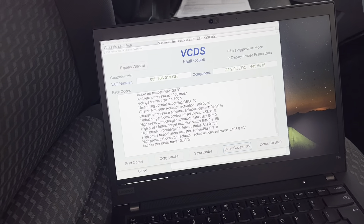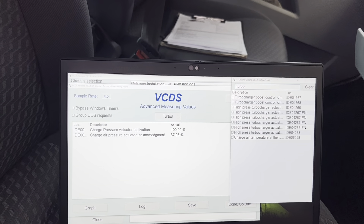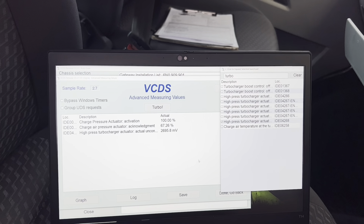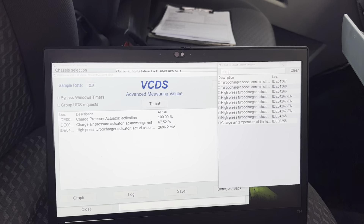Running the engine up and looking at charge pressure actuator activation and actual position, we can see it runs at around 60-odd percent sometimes, and also will run at 100% sometimes. But when you look at the turbocharger actuator position voltage, it's around 2600 millivolts — roughly 67% — which is about what I'd expect.